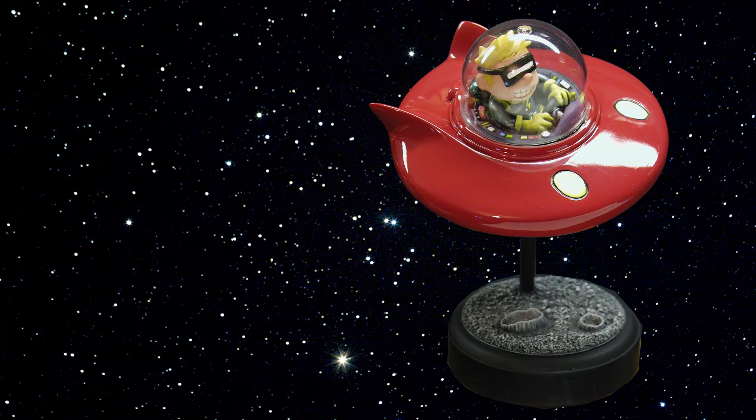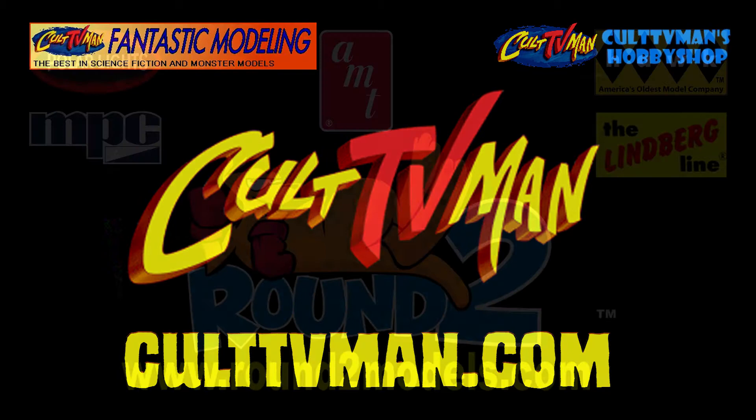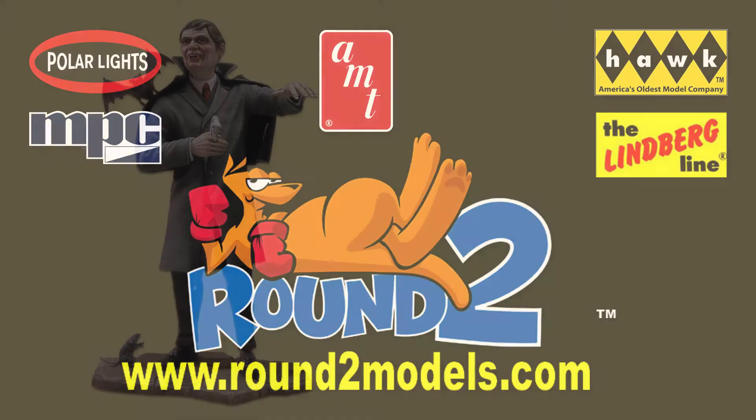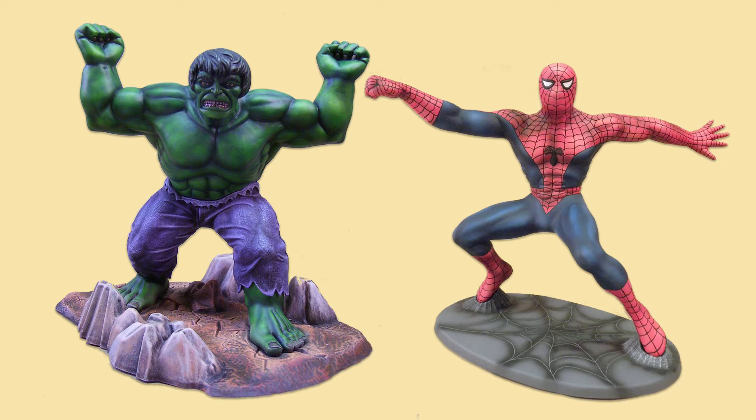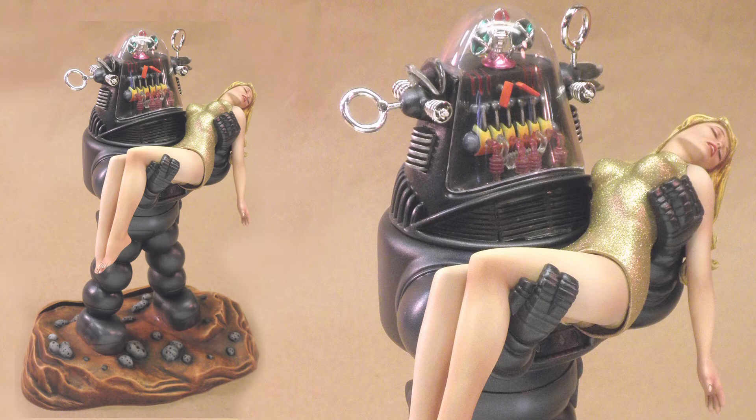In 2010, through the courtesy of Steve 'Cult TV Man' Iverson, Mark was introduced to Round 2, and he was very fortunate to be chosen to build test shots for their release of old and new model kits. Some of the kits he did for them include Barnabas Collins and the Werewolf, both characters from the ABC TV daytime soap opera Dark Shadows. Round 2 MPC also reissued snap kits of the Incredible Hulk and the Amazing Spider-Man, and Polar Lights' third issue of Forbidden Planet's Robbie the Robot included a figure of Altaira with new arms for him to carry her and a new base.